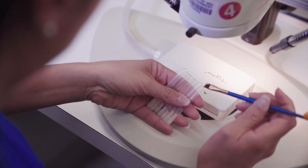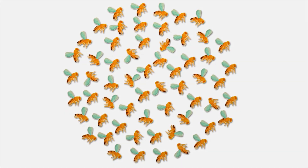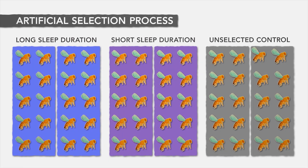We started with a natural population of flies and split that population into six groups: two selected for long sleep duration, two selected for short sleep duration, and two unselected controls.